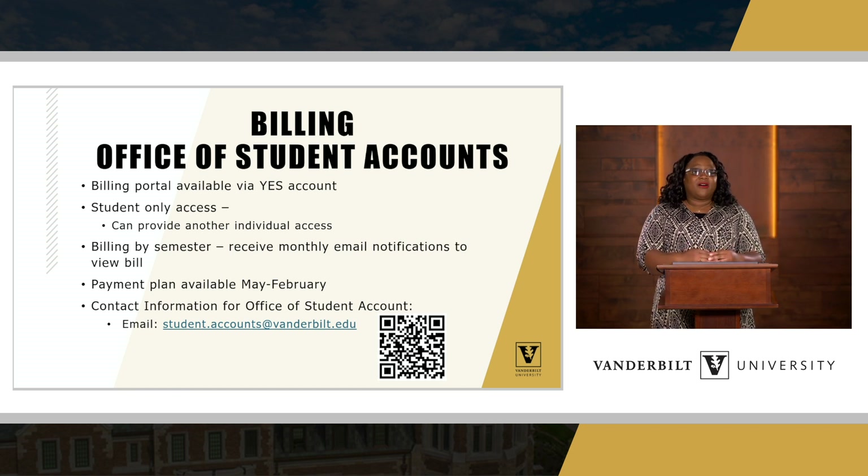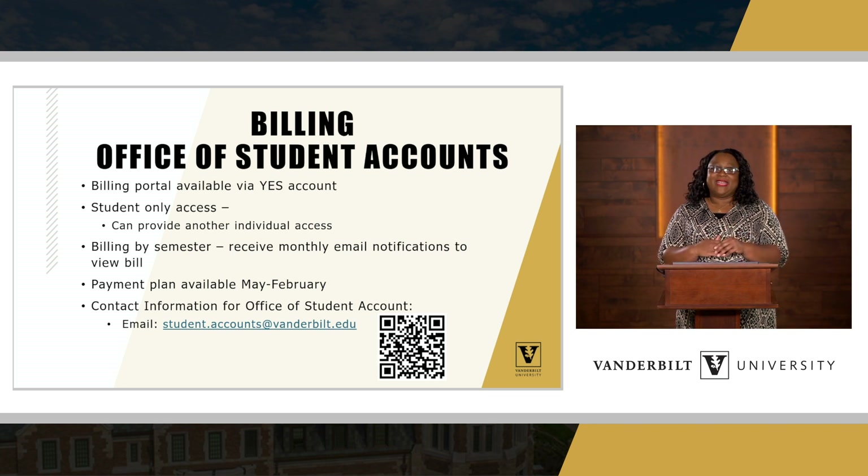Billing happens through the Office of Student Accounts. The billing portal is available via the YES account and is accessible for students — they are the only ones with access. However, students may grant a parent access to the student portal for billing by providing an email address, after which you can set up your account. Keep in mind that billing is done by semester. Bills went out August 1st for fall and were due August 31st. For spring semester, bills typically go out around December 1st and are due at the end of that month.